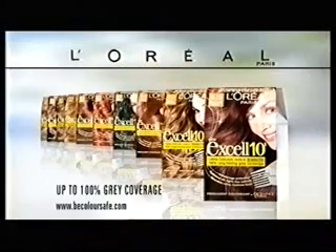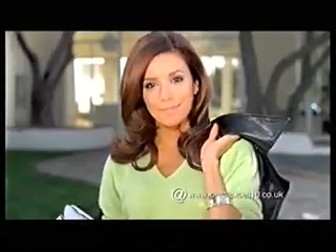New XL10 from L'Oreal Paris. Permanent hair color that works in 10 minutes and leaves hair feeling stronger. Because you're worth it.